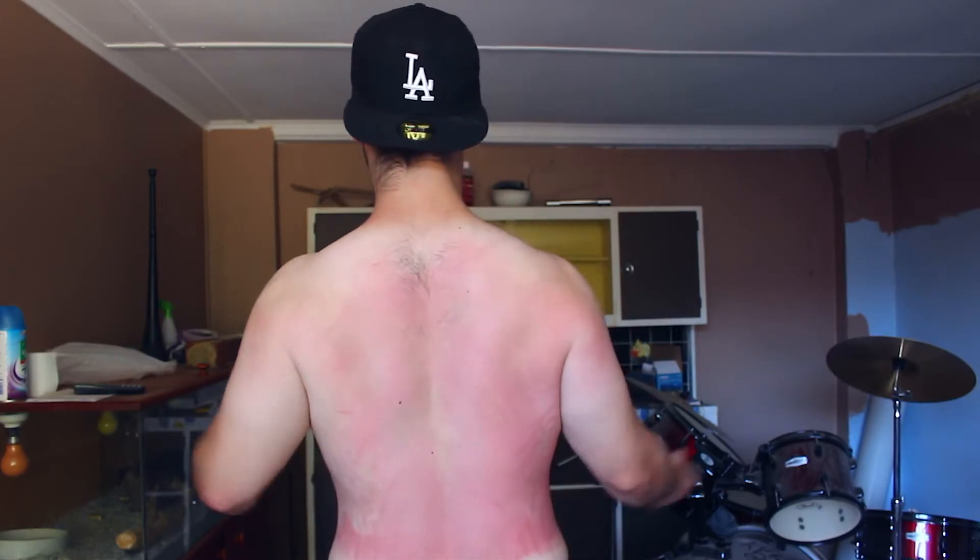Hey guys, Michael here from Fat to Fit. You've already probably seen it from the title and the thumbnail, but I thought it would be better to show you guys the reason for today's video rather than talking about it. So here you go — as you can see, I have some really bad sunburn, probably some of the worst I've ever had in my entire life.